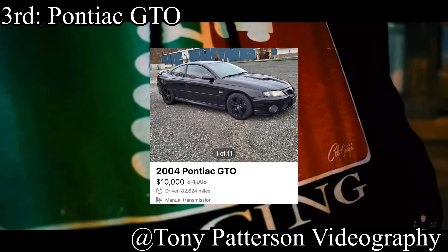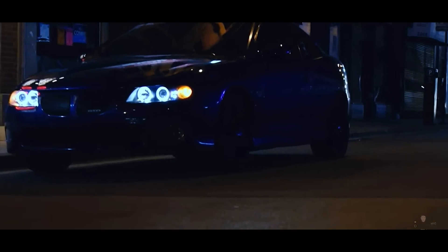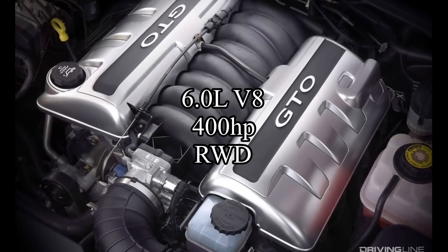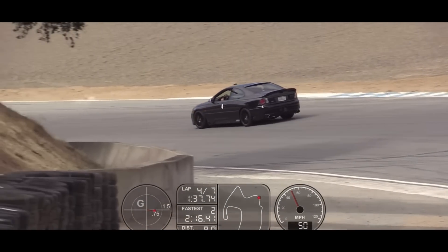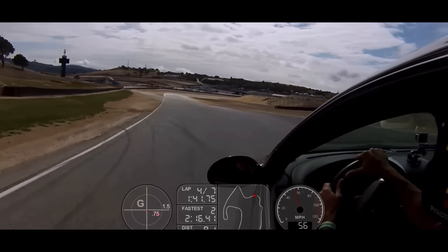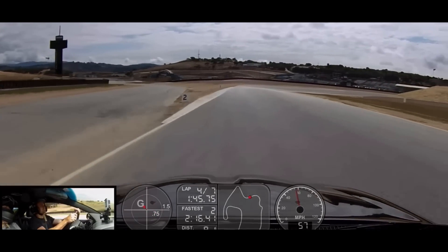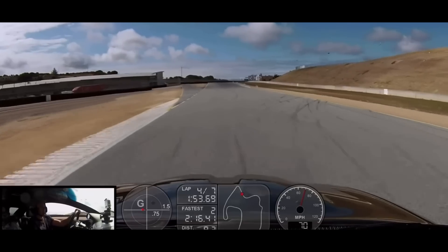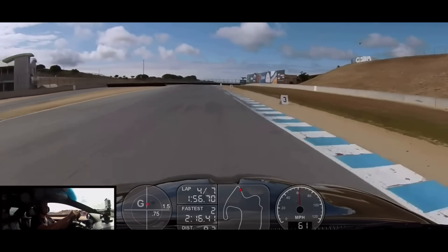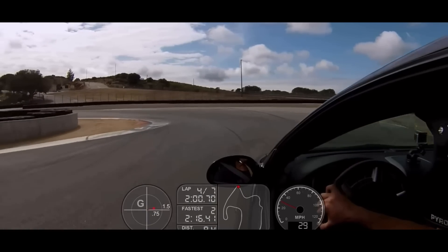Coming in at number 3 is the Pontiac GTO — probably the most expensive car on this list. It's pretty hard to find one under 10k, but it can be done. It comes with a 6.0-liter V8 making 400 horsepower and is rear-wheel drive. If you live somewhere where snow is an issue and you're thinking about this as your first car, you're a nut job. As a second car though, it's an amazing Sunday cruiser — LS power, rear-wheel drive, cheaper than the competition. Just not for someone with no experience.